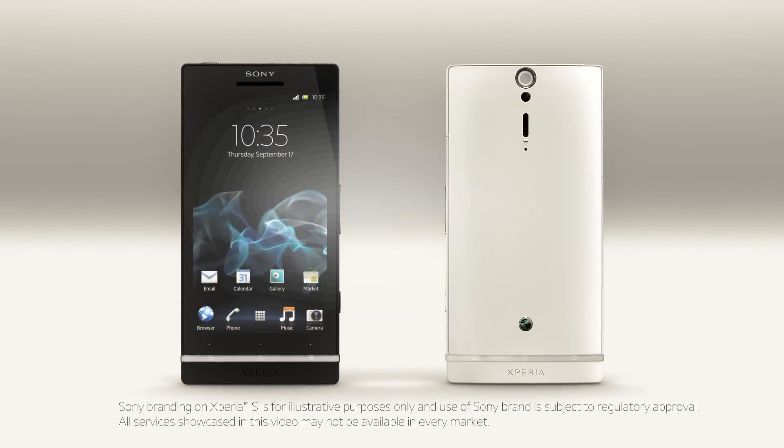Finally, the winner is Sony Ericsson Xperia S.